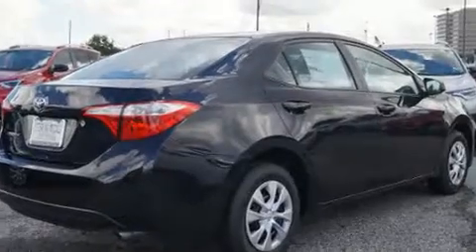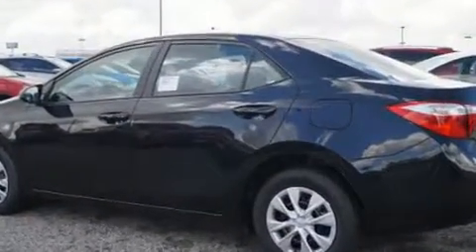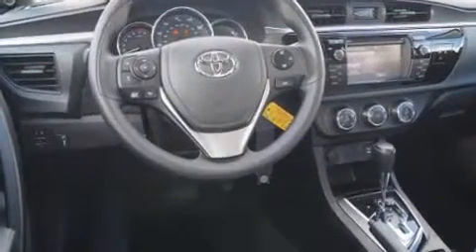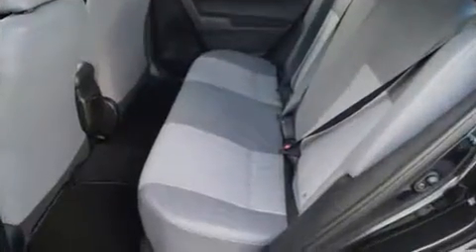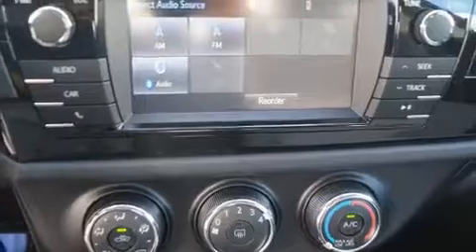Toyota also prioritized safety and security by including head curtain airbags, front side impact airbags, traction control, ignition disabling, and ABS brakes. Brake assist technology provides extra pressure when applying the brakes.